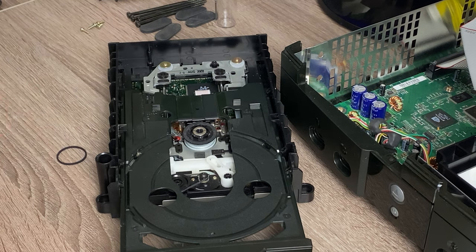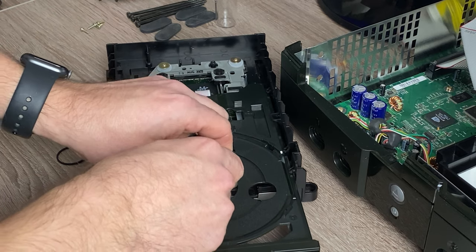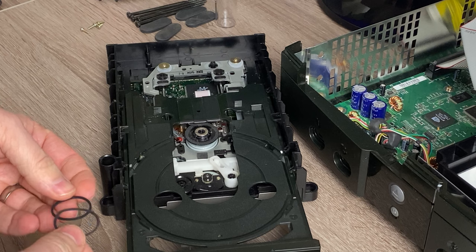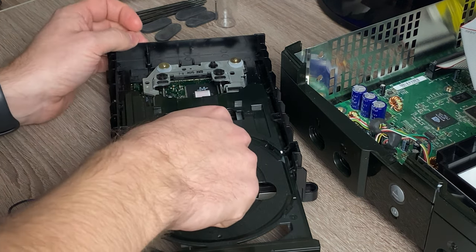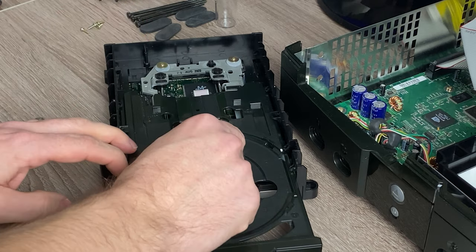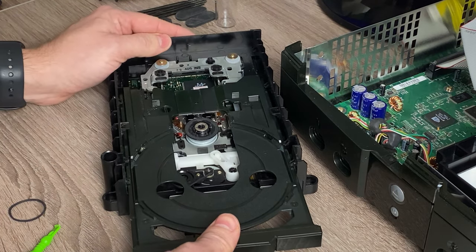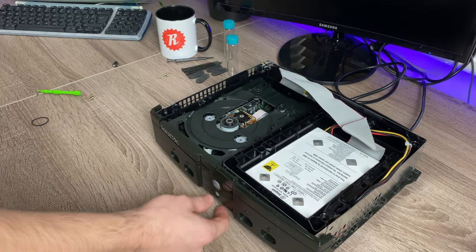Okay, here's the new band — let's swap them over. This one's definitely tighter, so hopefully that'll be it. Right, let's test it before putting it all back together this time.